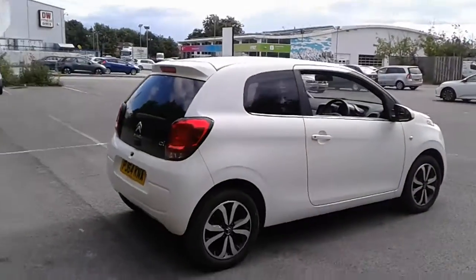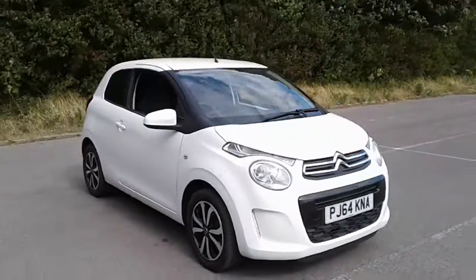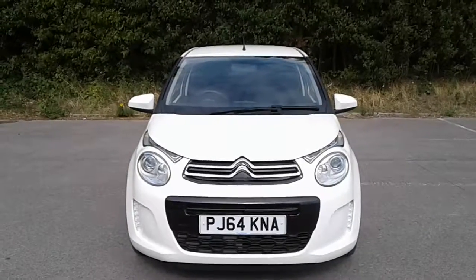And there we have the 64 plate Citroen C1. To arrange a viewing or book a test drive, please contact Citroen at Pentagon Lincoln Trittum Road.